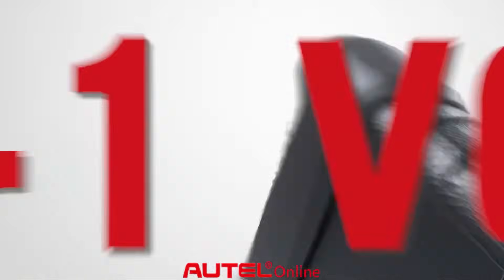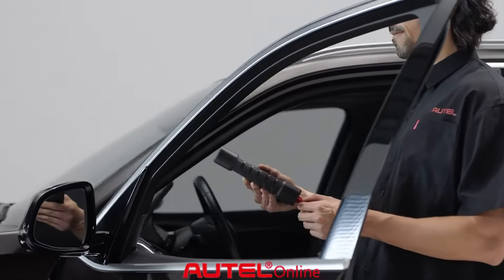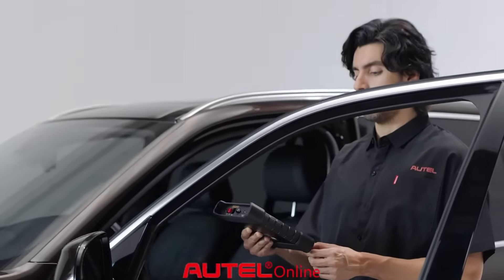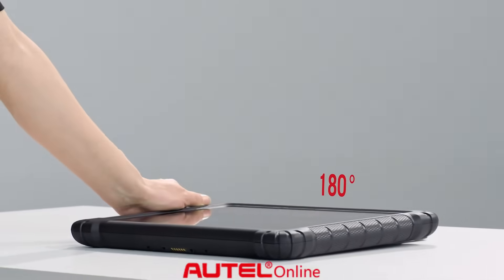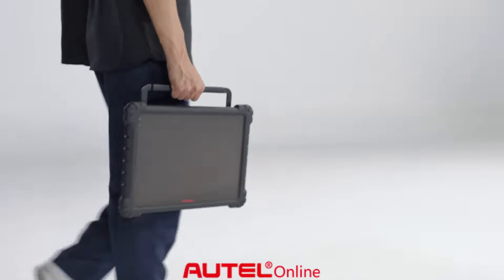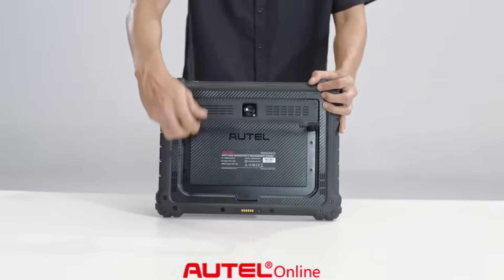The upgraded 6-in-1 VCMI2 enables advanced vehicle communication and measurement, with a fully adjustable bracket offering 90 and 180-degree positioning for handheld, kickstand, or steering wheel use.